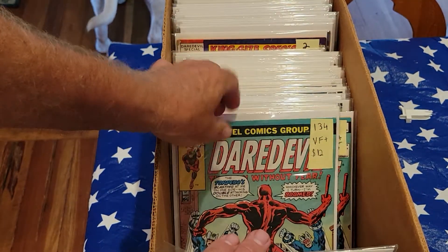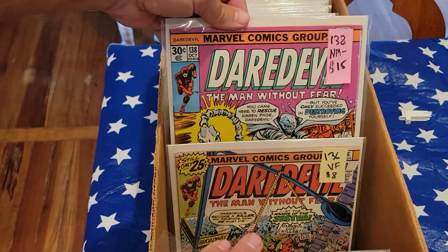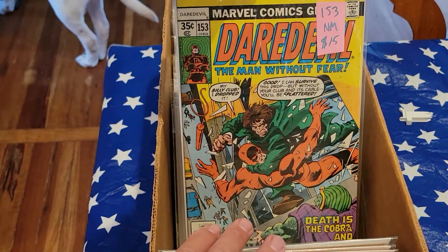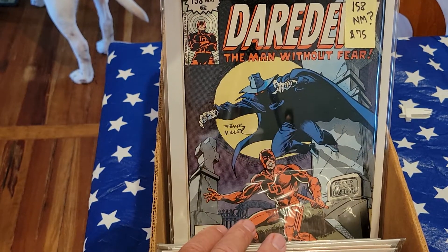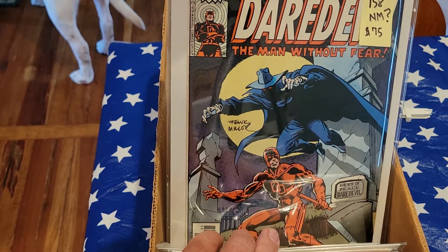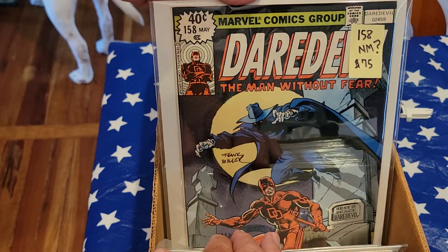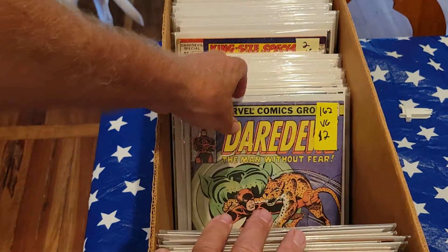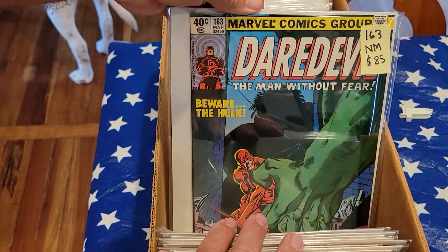133, very fine. 133, very fine. 134, very fine plus. 134, very fine plus. 134, fine plus. 136, very fine. 138, near mint minus. 151, 154. Here's 158, near mint. 158 near mint — I've never seen Frank Miller's autograph on one; haven't researched it, but still $75. 159, near mint — a few of these. 162 — the oddball one in the run, VG. 163, near mint, $85 — it's got the Hulk, hard to find without a lot of spine ticks.